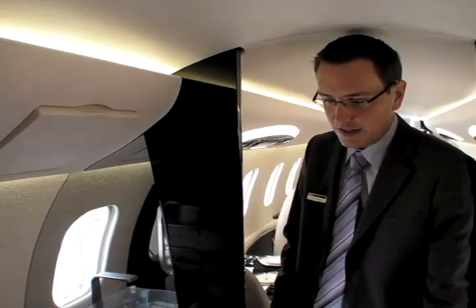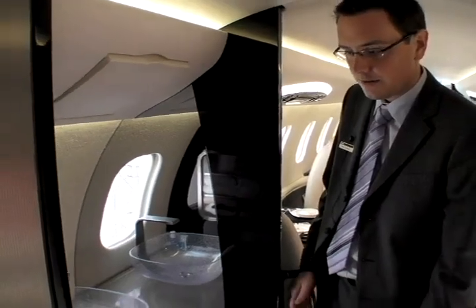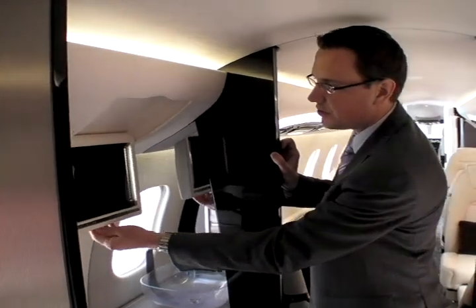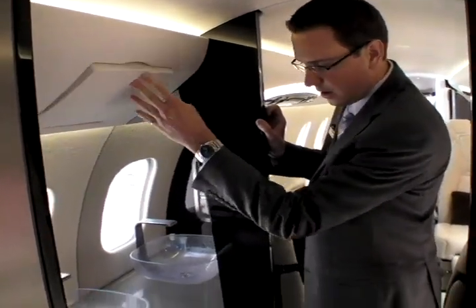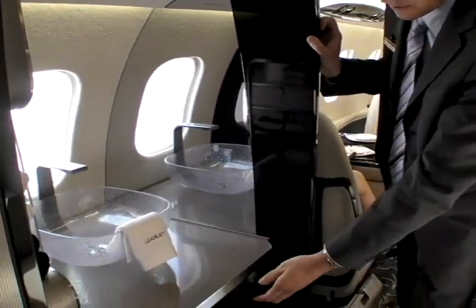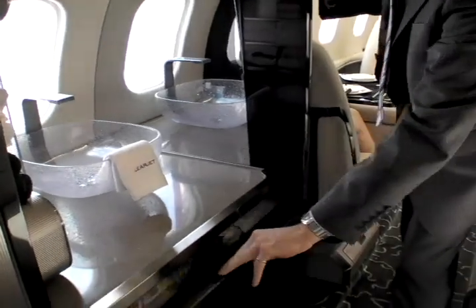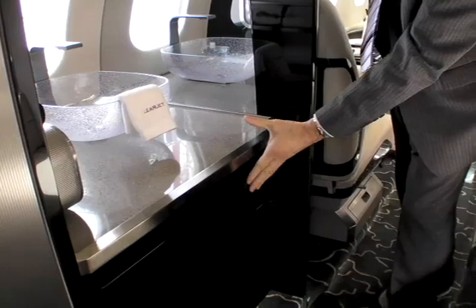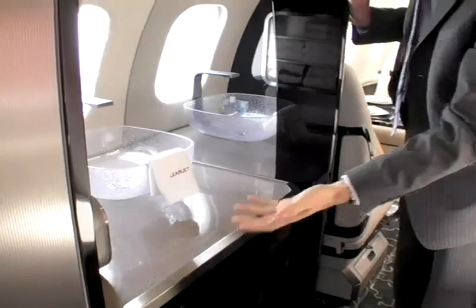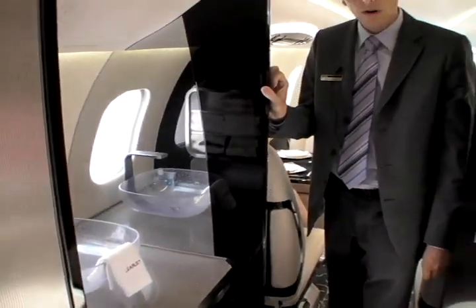The aircraft also features a very large lavatory with some baseline features including a pull-down mirror and an out-of-counter sink. The reason for the out-of-counter design is to ensure ample storage everywhere in the cabin — so everything you need for long flights is taken care of.